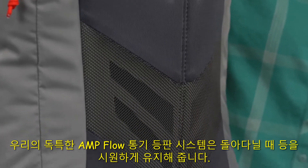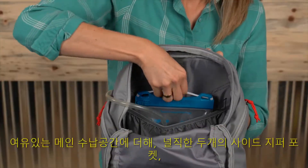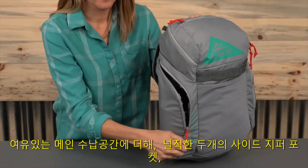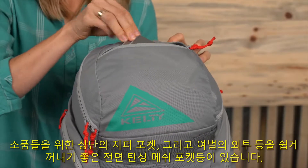Our unique AmpFlow ventilated back panel keeps you cool as you wander along. In addition to the roomy main compartment, the Red Wing has spacious twin side zippered pockets and a top zippered pocket for small essentials.